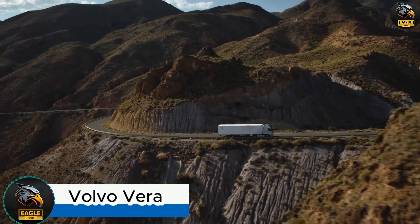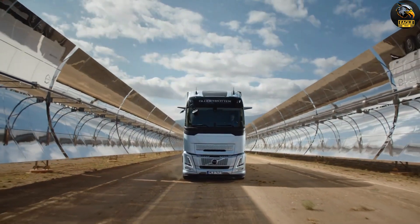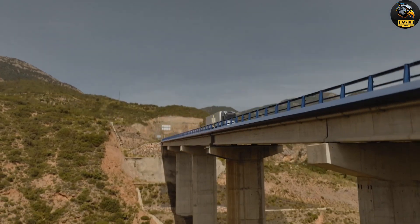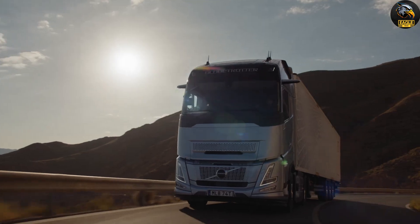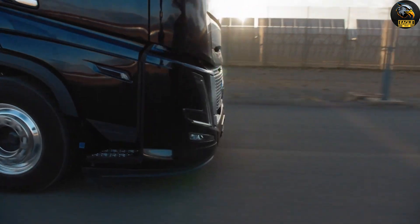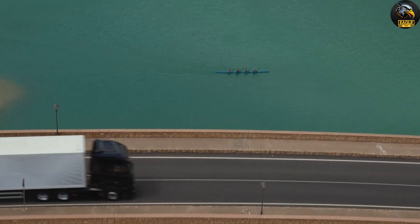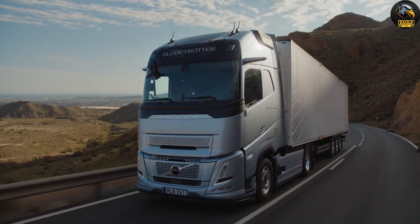Volvo Vera. Introducing the Volvo Vera, a revolutionary self-driving electric truck by Volvo Trucks. This advanced vehicle is designed to operate fully autonomously, meaning it can navigate and perform tasks independently. Equipped with top-of-the-line sensors and artificial intelligence, the Vera smoothly handles its routes and completes its objectives without human intervention. Tailored for use in controlled environments like ports and warehouses, the Vera thrives in areas with predictable routes and low traffic, ensuring safer and more efficient operations.